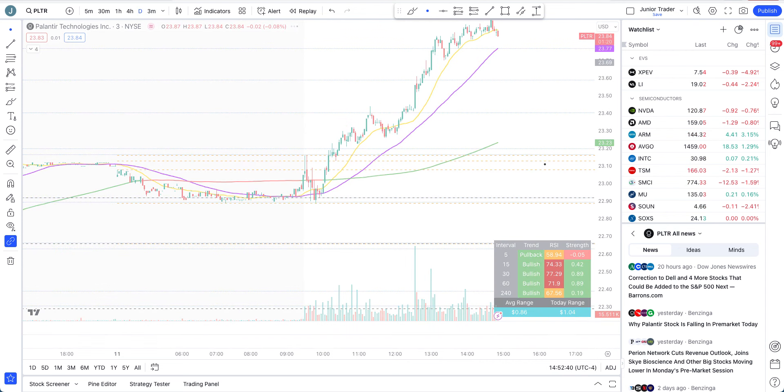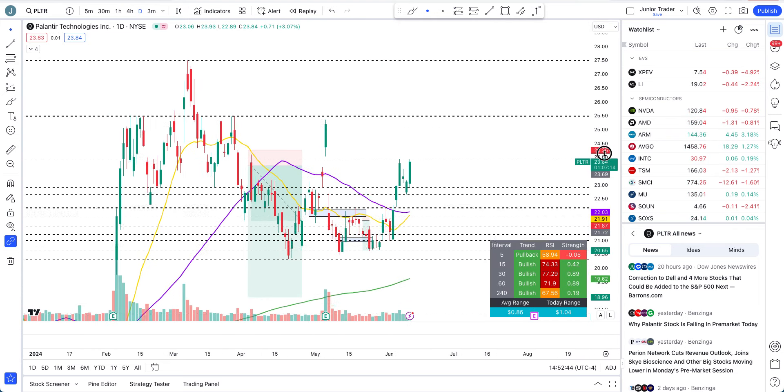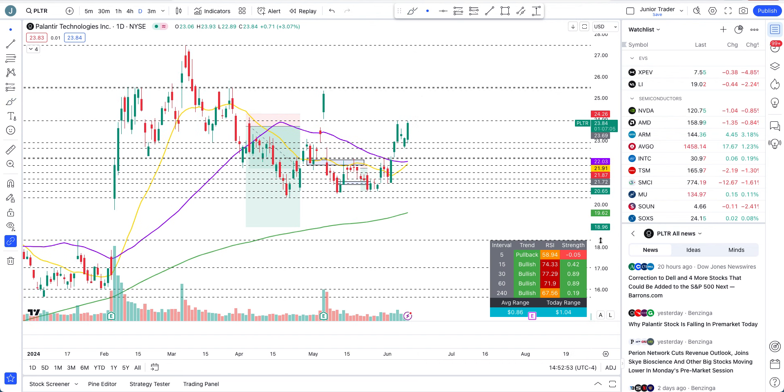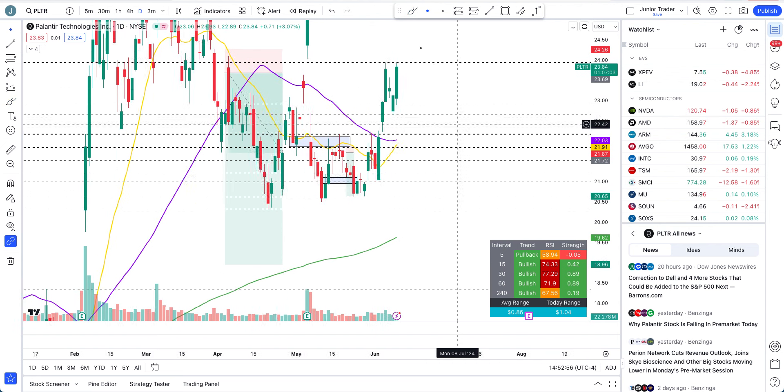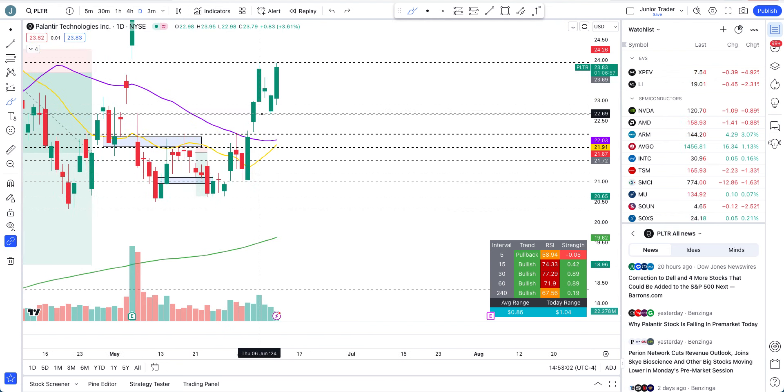Let's go to the daily interval. What I've been saying is we are plainly bullish. Once we got out of the $22.19 level — which was a zone of structural change and resistance — this is just bullish. Any pullback I've been saying is just a buy. All the pullbacks we've gotten have just been bought back up. The upside structure on Palantir is still bullish.